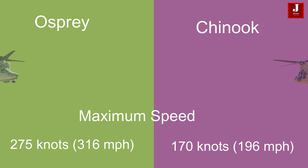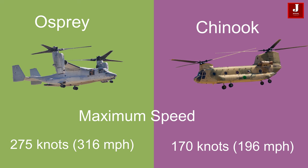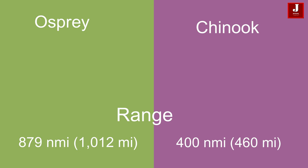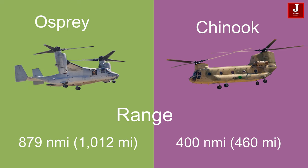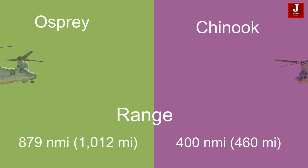The Osprey boasts a maximum speed of 275 knots (316 miles per hour), while the Chinook has a maximum speed of 170 knots (196 miles per hour), making the Osprey faster compared to the Chinook. In terms of range, the Osprey has a range of 879 nautical miles (1,012 miles), whereas the Chinook has a range of 400 nautical miles (460 miles), providing commendable performance but falling short of the Osprey in terms of speed and range.